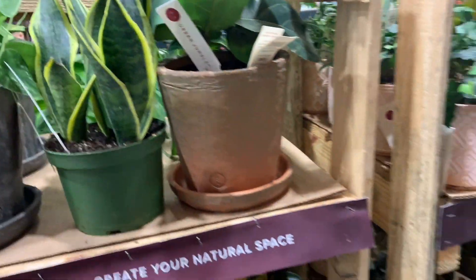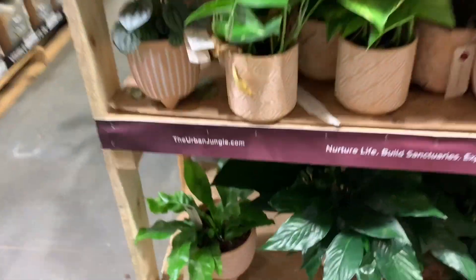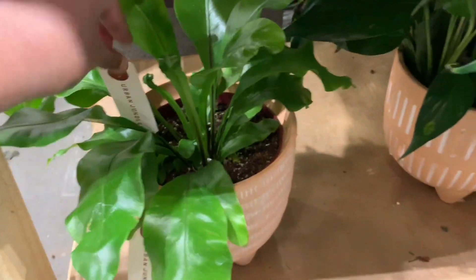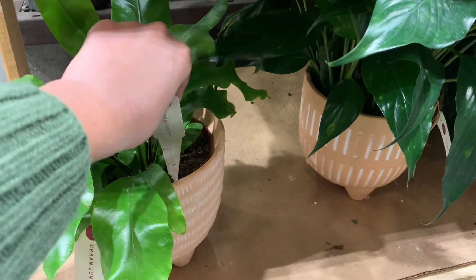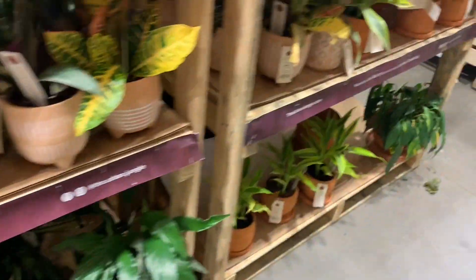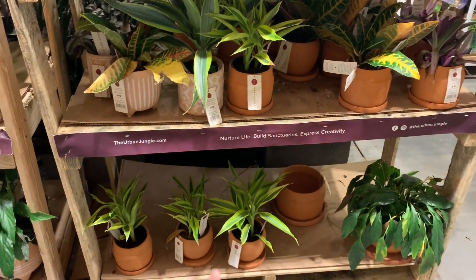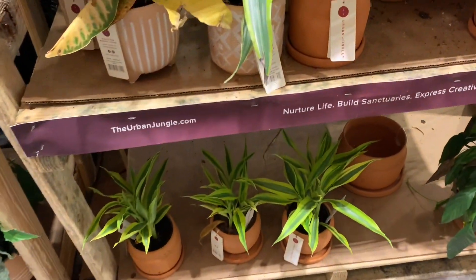Some dying Fiddle Leaf Fig. What's this? It's Fern SP. It looks like a Staghorn. I'm not sure. That is some Kiwi Dracaena.